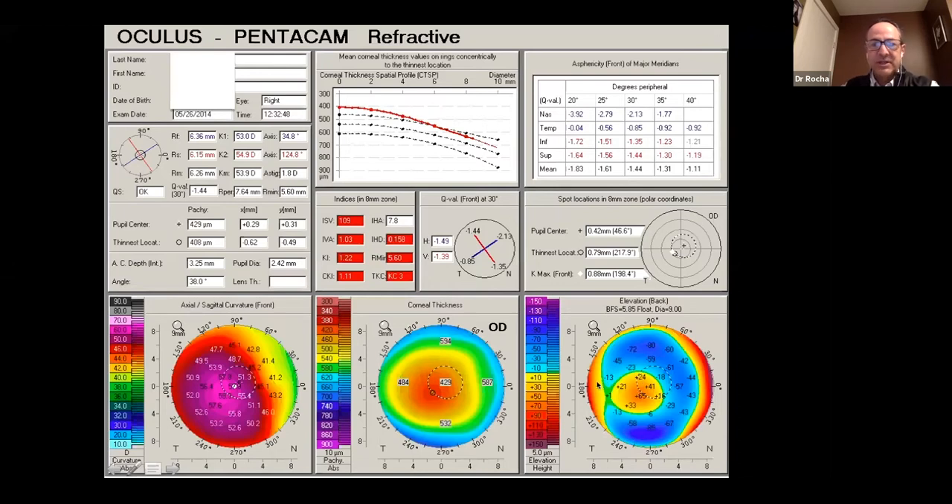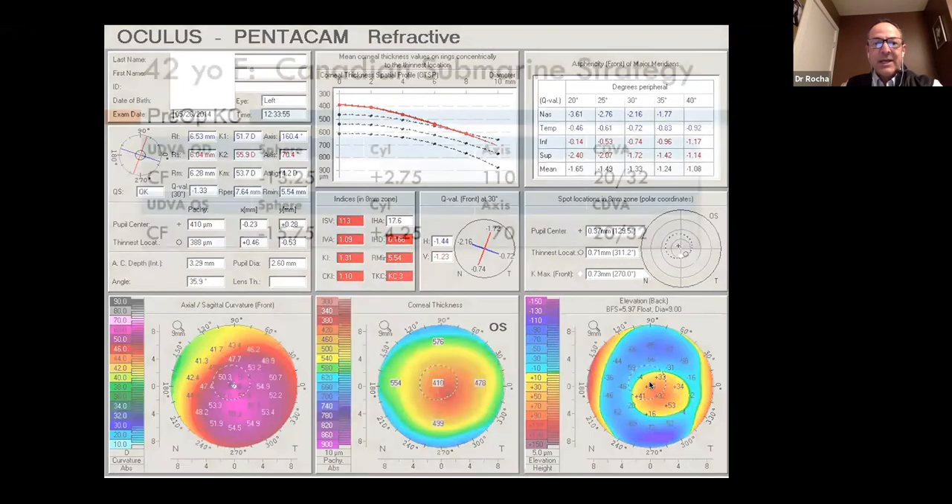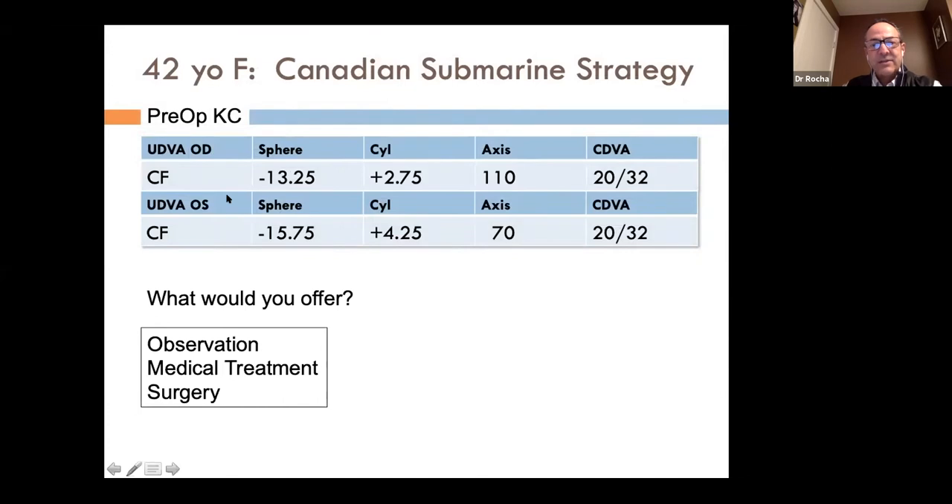This is the left eye, which shows very similar findings as well. The question is: what do we offer someone like that? She's unable to perform her job anymore. These are very high prescription glasses and she's just not able to tolerate them.